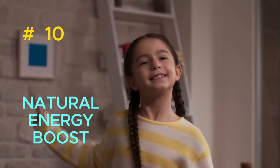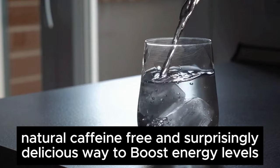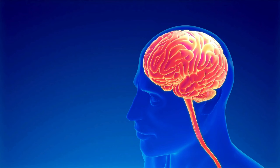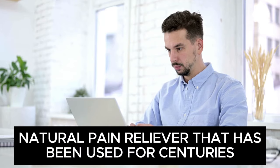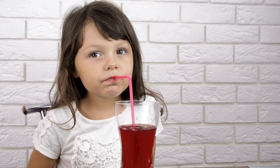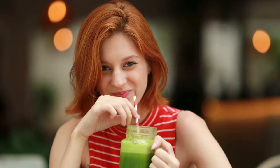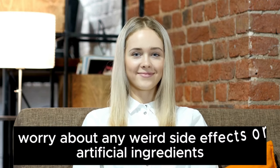10. Natural Energy Boost. Clove water is a natural, caffeine-free, and surprisingly delicious way to boost energy levels. The essential oils in cloves, like eugenol and acetyl eugenol, increase energy and alertness. They also improve blood circulation and oxygen supply to the brain, helping you stay focused and productive throughout the day. Clove water is rich in vitamin C, calcium, and iron — all essential nutrients for keeping your body running like a well-oiled machine. Forget energy drinks or questionable supplements; you don't have to worry about weird side effects or artificial ingredients.